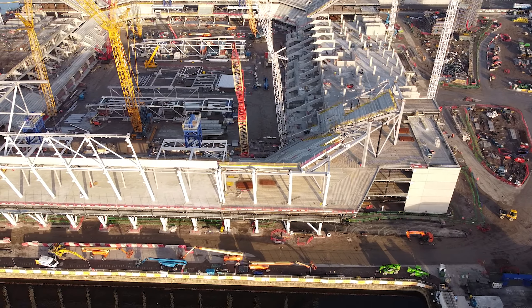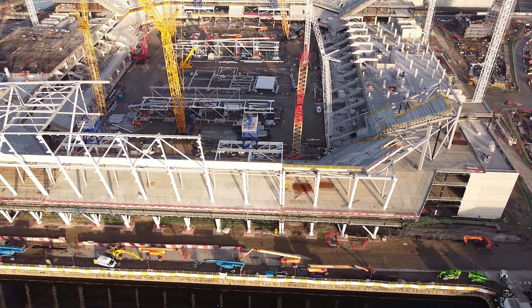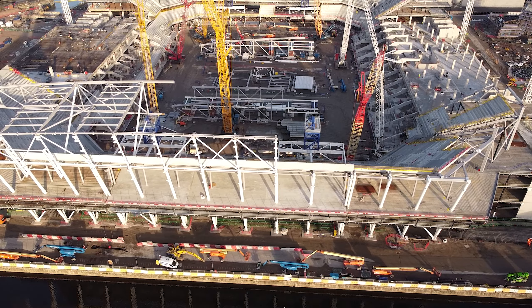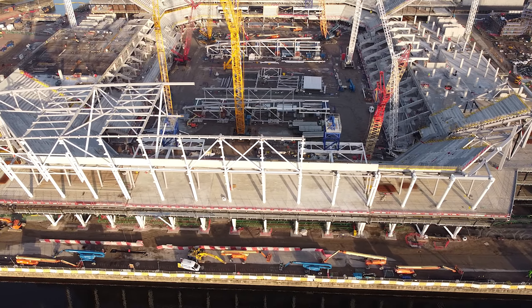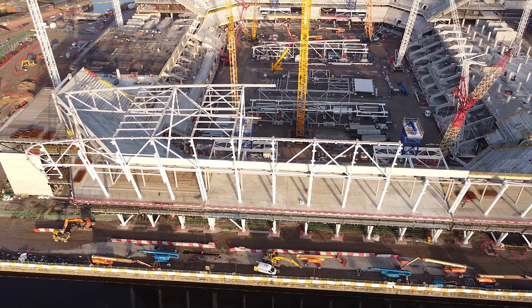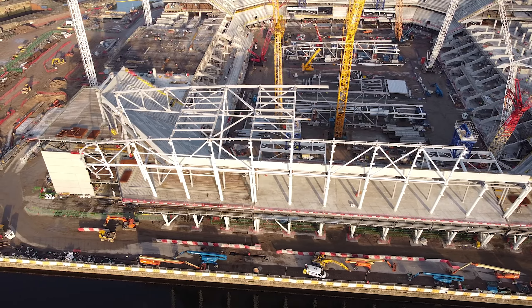Over on the South Stand you can see one of the new temporary blue structures up to support the roof trusses. We can also see some of the roof steelwork being added — it's almost like a joint piece for the entirety of the roof itself. These pieces look like a little grey ladder structure that you can see across it, and they're going to span the entirety of the South Stand and act as an arch-style support.